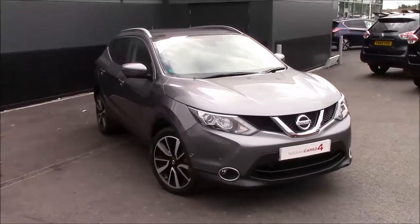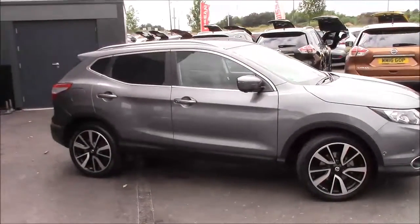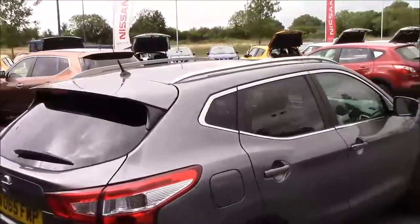We also have the thermoclear windscreen to get rid of frost in the winter. There are heated seats and heated folding door mirrors. You get the Nissan intelligent key which allows push button start and keyless entry. Privacy glass and satin roof rails are also included.